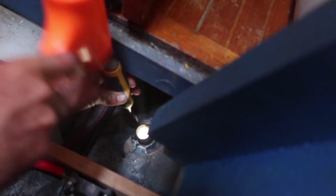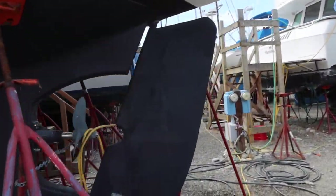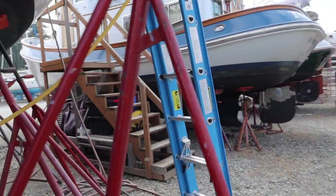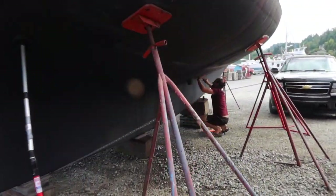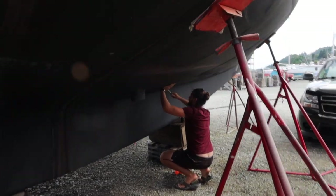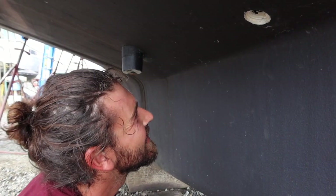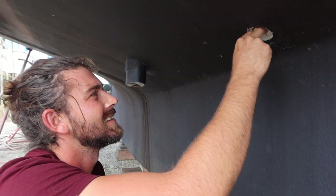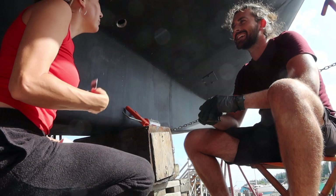The boatyard rules have changed. As of this week, owners are no longer allowed to work on their own vessels. Do-it-yourself is a thing of the past at North Harbor Diesel. And to make matters worse, there's a very long wait to have the yard do even as much as a light bulb change. So we're going to do our best to button up as quickly and as quietly as possible.